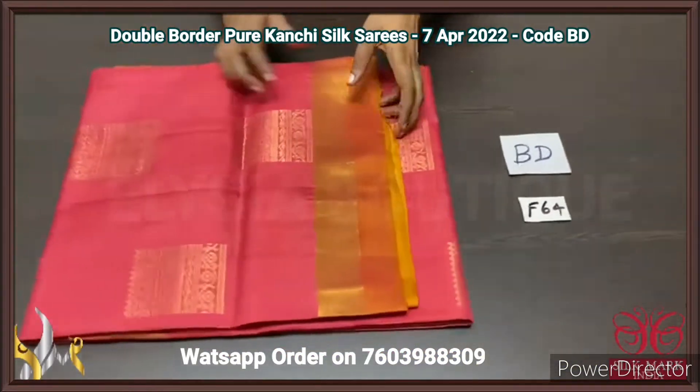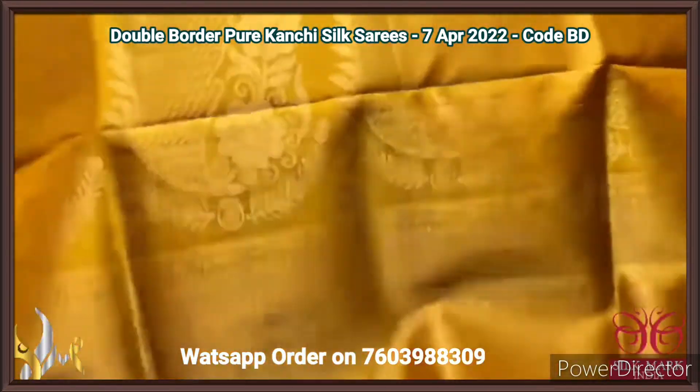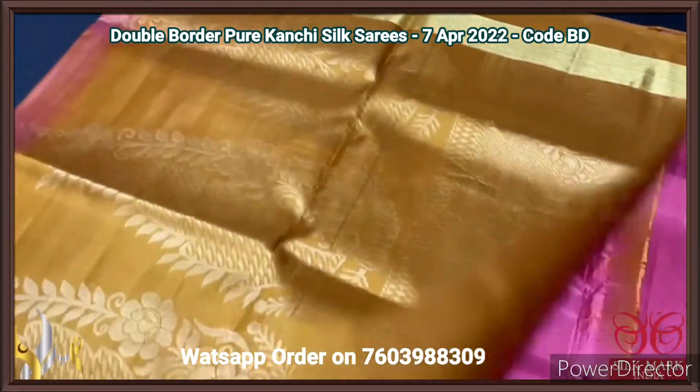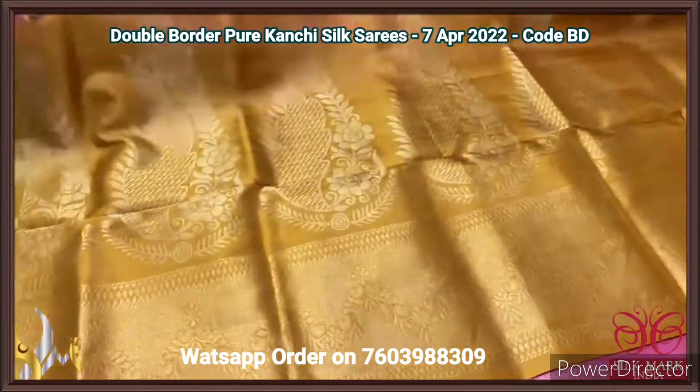Pure Kanjiwaram soft silk sari, double border design done using golden zari work. We have a contrast pallu — mustard yellow colour with big motif design and golden zari used for the weaving. Same mustard yellow blouse piece as contrast for the body.